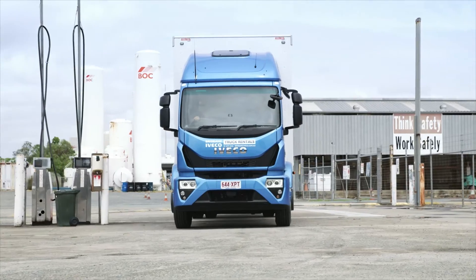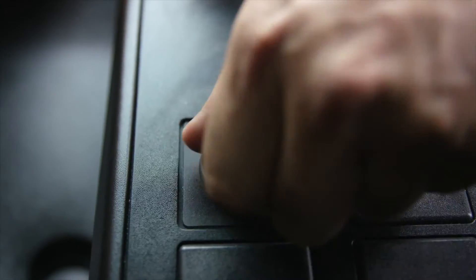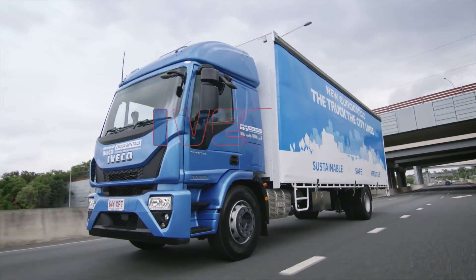If driving is your living, there's no better than Iveco. Go and see your nearest Iveco dealer today or jump online at iveco.com.au to discover a whole lot more.